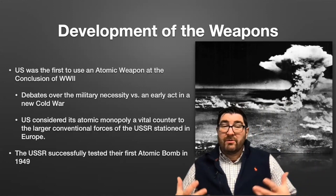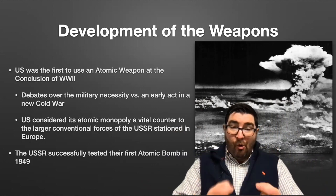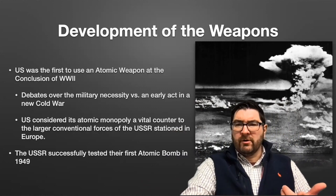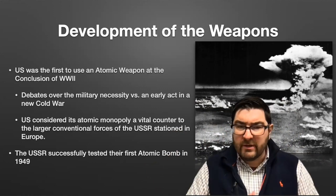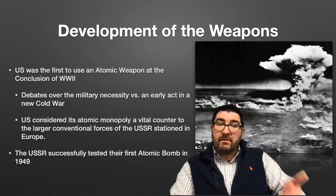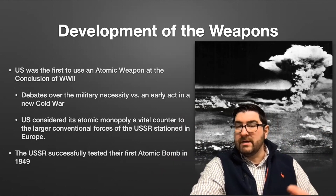Let's start with the development of nuclear weapons. This goes back to the Second World War, where the United States would be the first nation to actually use nuclear weapons in a wartime situation. We developed bombs that we dropped on Hiroshima and Nagasaki to ultimately end the Second World War. There are debates over whether that was a military necessity versus an early act in the Cold War to show the Soviet Union what we were capable of. The United States considered their atomic monopoly a vital counter to the larger conventional forces the Soviet Union had stationed in Europe, but this came to an end in 1949 when the Soviet Union tested their own bomb.